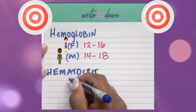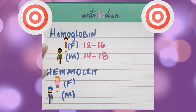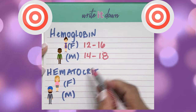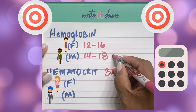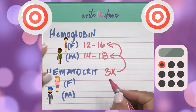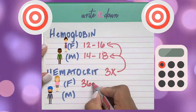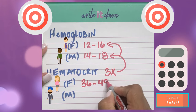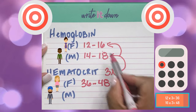The way that I remember hematocrit is that you multiply the hemoglobin by 3. For example, to get the range for females: 12 times 3 is 36, and 16 times 3 gives you the maximum range. So the range for female hematocrit is 36 to 48.